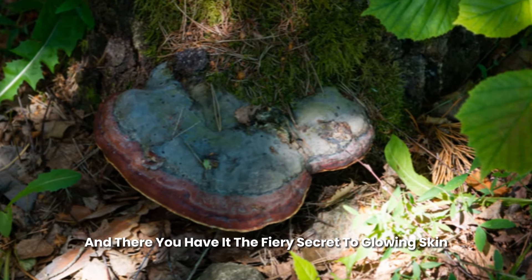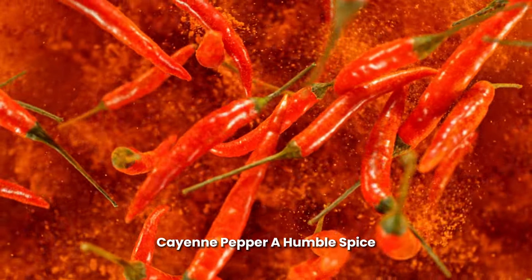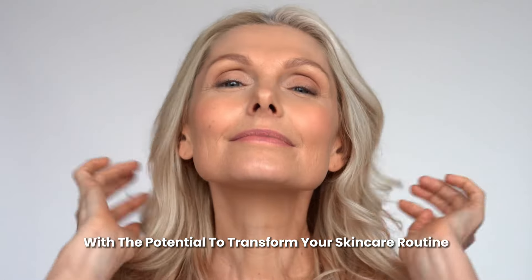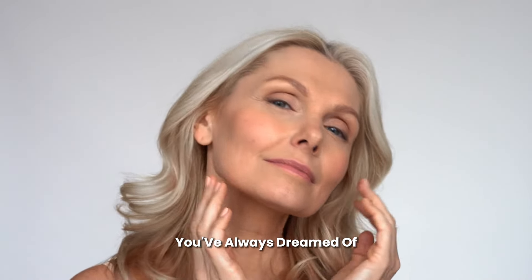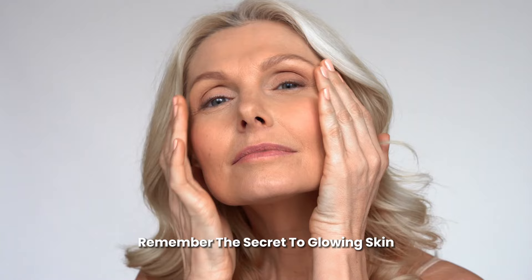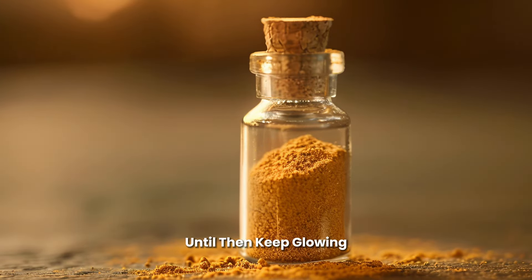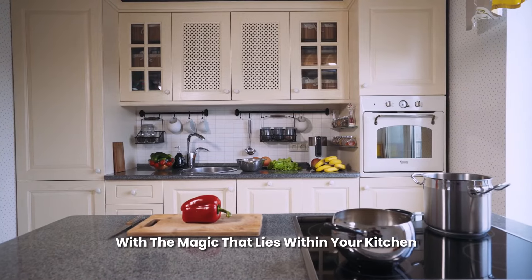And there you have it — the fiery secret to glowing skin. Cayenne pepper: a humble spice with the potential to transform your skin care routine and help you achieve the radiant complexion you've always dreamed of. So next time you look at your spice rack, remember, the secret to glowing skin might just be a pinch of cayenne pepper away. Until then, keep glowing and keep experimenting with the magic that lies within your kitchen.